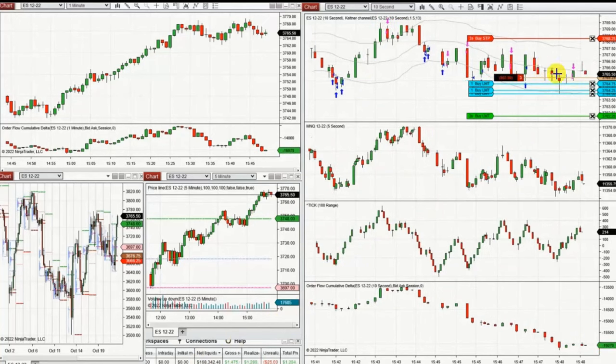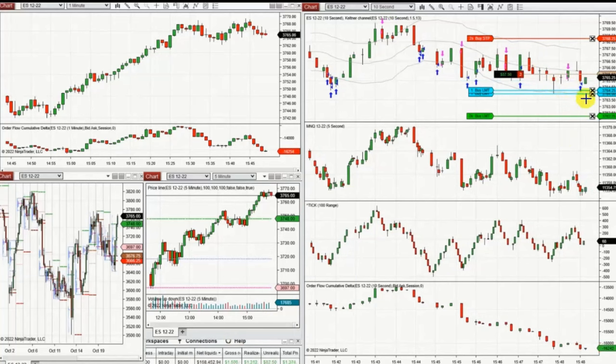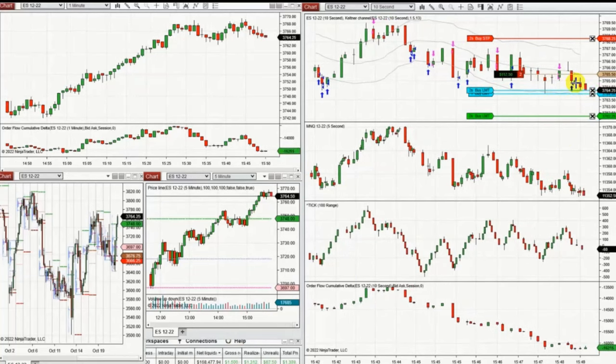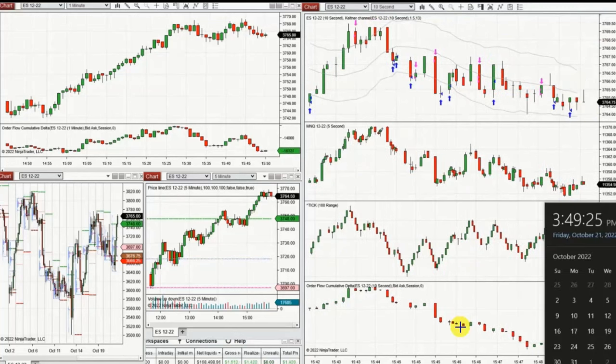These are a few trades I cautiously took. Because of the choppiness and high volatility, I finished here. Thank you very much for your attention. I hope these trades are useful for you — let us know if you have any questions, and have a wonderful day and weekend.